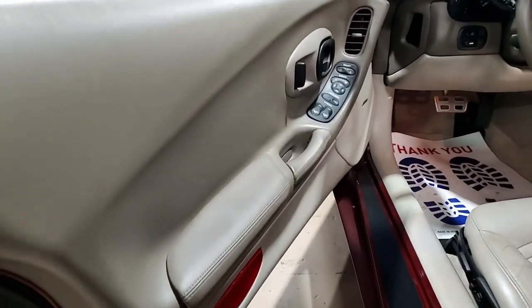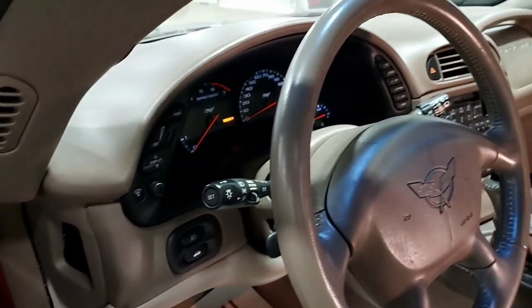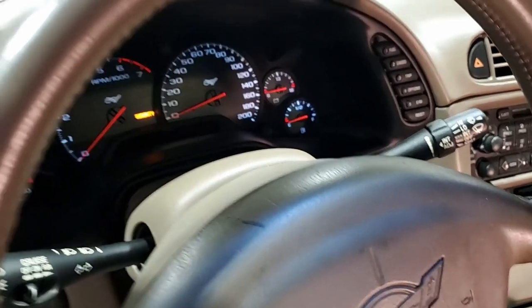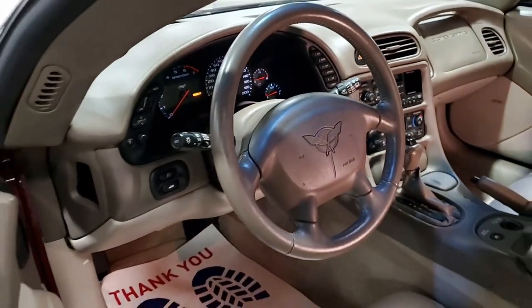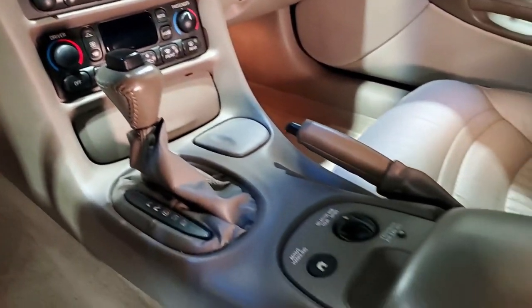And remember, here at ViaVet.net, we ship nationwide. We actually ship worldwide. We can put this car in your driveway, wherever you are in the continental United States, less expensively than you can ever imagine. And you can buy online with ease and, more importantly, with confidence. If you'd like to know more about this Corvette or any of the other huge inventory of Corvettes we have here at ViaVet.net in Atlanta, Georgia, give one of our sales representatives a call. We're here at 770-414-5552.